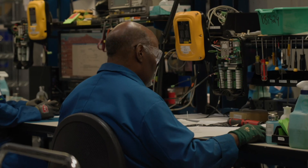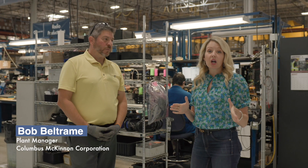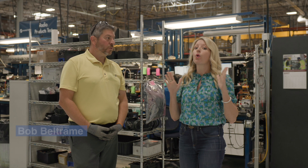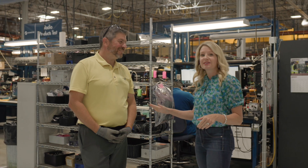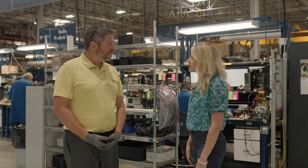They needed a faster, easier way for their customers to select products. We're going to talk with Bob — he's the plant manager at Columbus McKinnon. He has been here his whole career, all 26 years of them, and he knows everything about this place. He's going to give us a tour today. What are we going to be talking about and seeing?